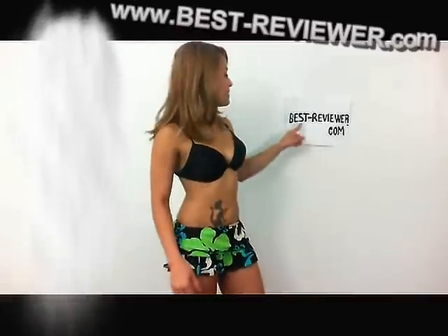It's very entertaining. So go check it out. Best-reviewer.com. Bye.